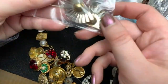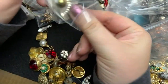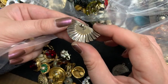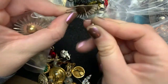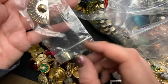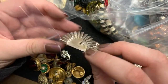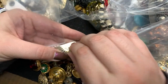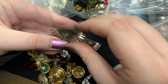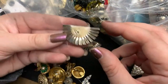All right. What are these? These are so cool. My hands are crazy. They just say Mexico. They definitely look like they could be sterling, though. They smell like sterling.